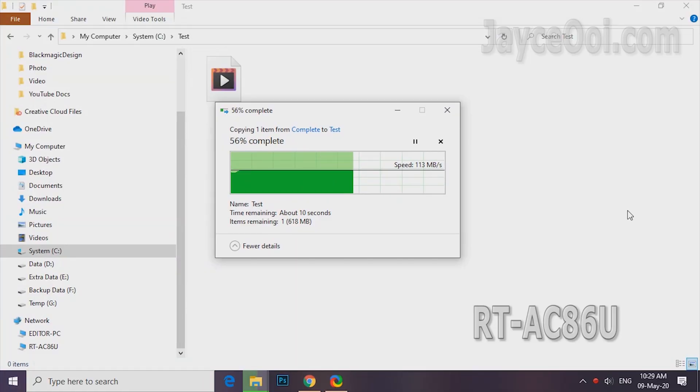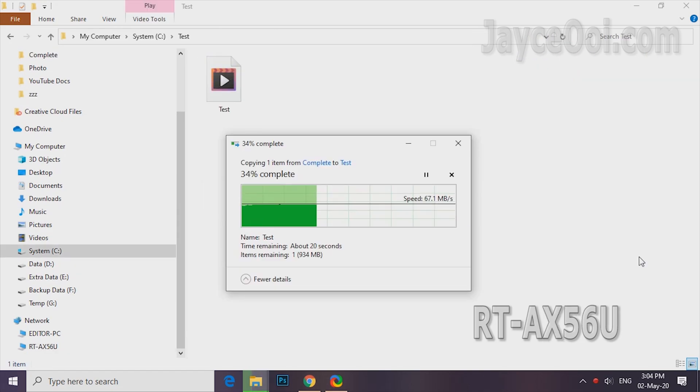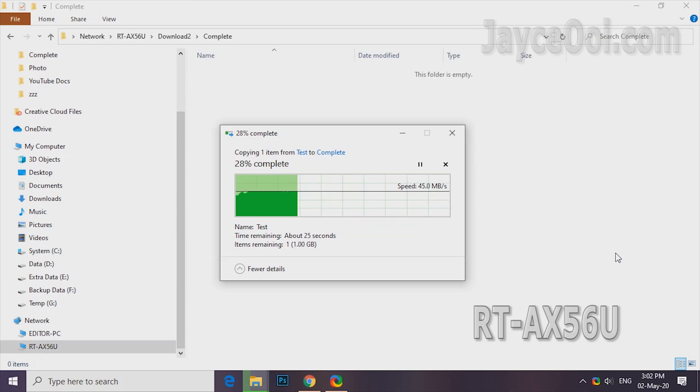For the USB 3.0 hard drive file transfer test, AC86U is getting maximum speed at 112Mbps for both writing and reading. AX56U is decent, but future firmware can further improve it if Asus allows. AC68U is in last place again.